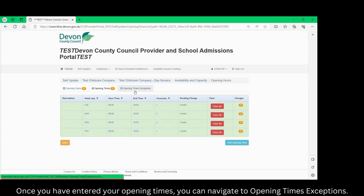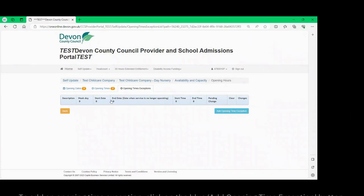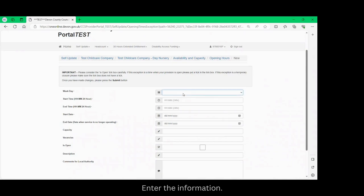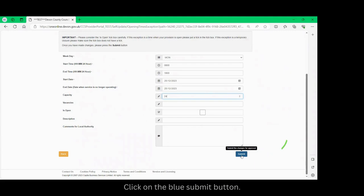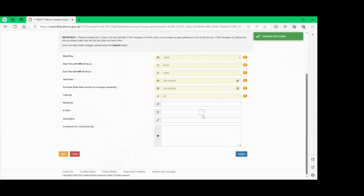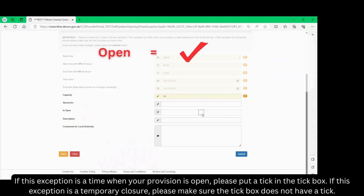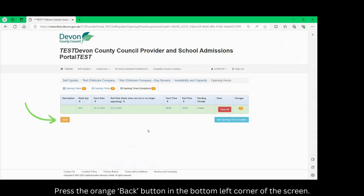Once you have entered your opening times you can navigate to opening times exceptions. Opening time exceptions are any temporary openings or closings. Please refer to the guidance notes for more information. To add an opening time exception, click on the blue add opening time exception button and enter the information. Please check the 'is open' tick box carefully. If this exception is a time when your provision is open, please put a tick in the box. If this exception is a temporary closure, please make sure the tick box does not have a tick.